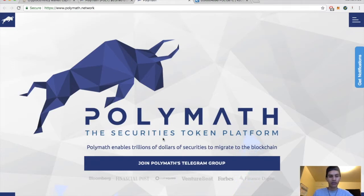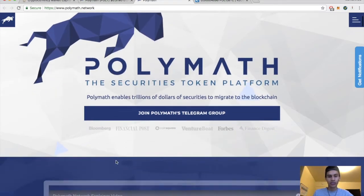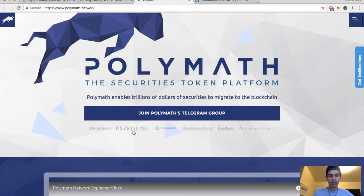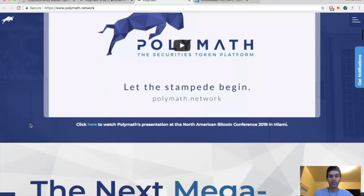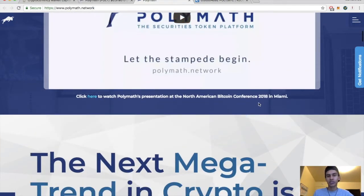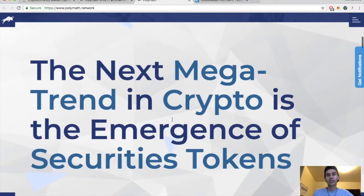Let's take a quick look at Polymath's website before we get to the price action. Polymath is the securities token platform — join their Telegram if you're interested. They've been mentioned on Bloomberg, Financial Post, CoinSquare, VentureBeat, Forbes, and Financial Digest. I definitely recommend watching their network explainer video — it's straight to the point and explains what the platform is going to be used for. It was presented at their Miami conference in 2018.